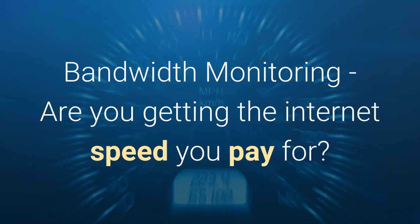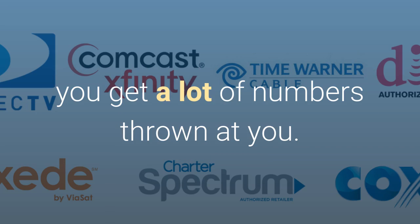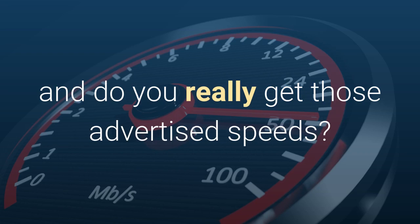Bandwidth monitoring. Are you getting the speeds you pay for? When selecting an internet service provider for your business, you get a lot of numbers thrown at you. What are the extreme speeds advertised by ISPs, and do you really get those advertised speeds?